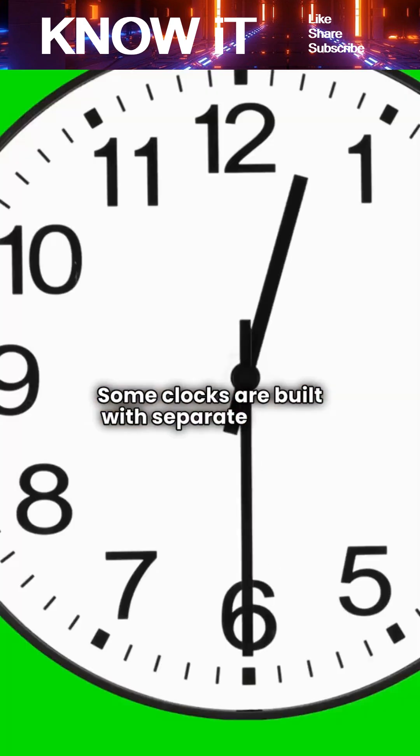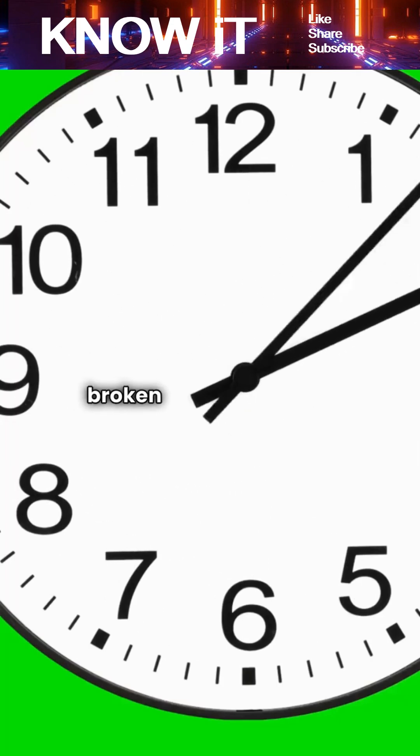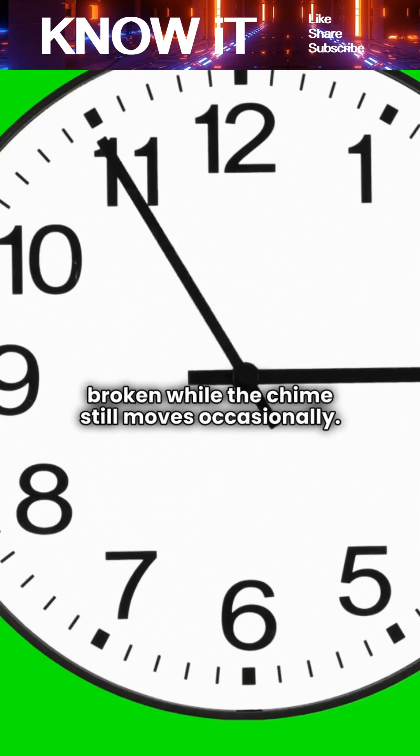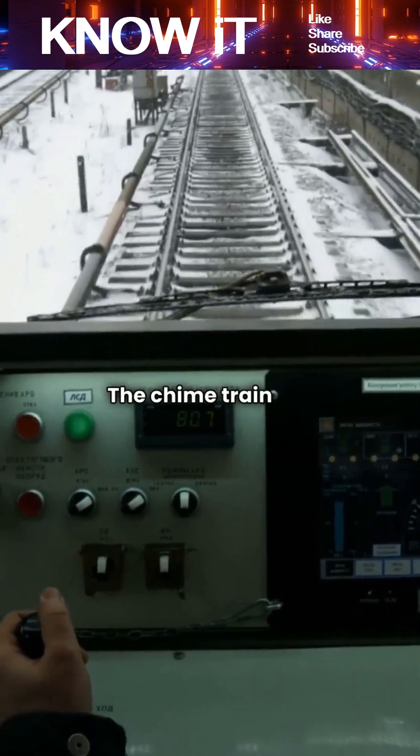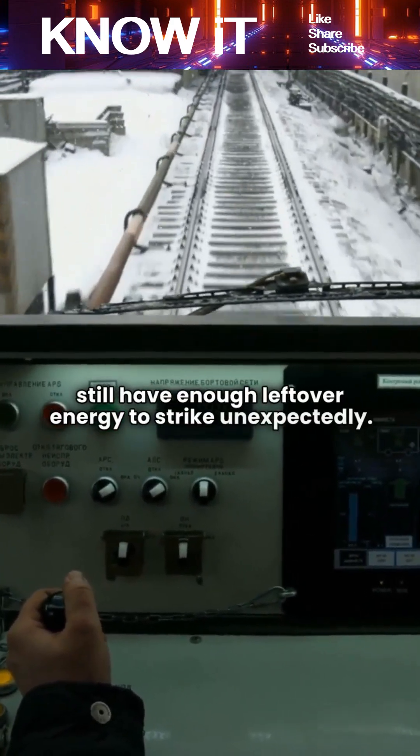Some clocks are built with separate chime systems, meaning the timekeeping mechanism can be broken while the chime still moves occasionally. The chime train — its own gear system — may still have enough leftover energy to strike unexpectedly.